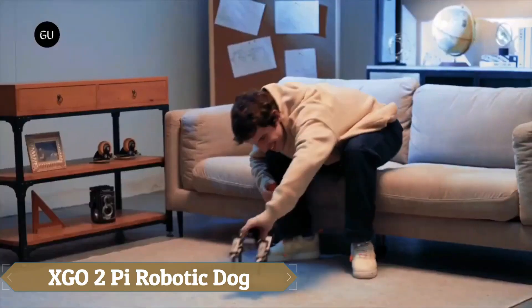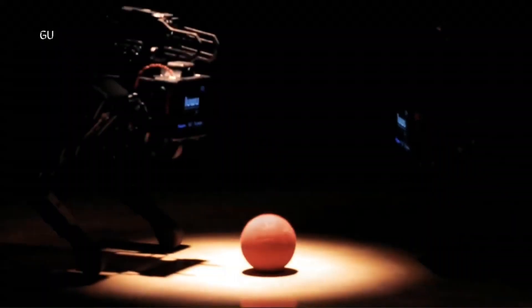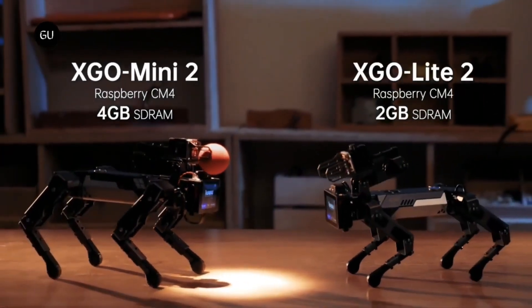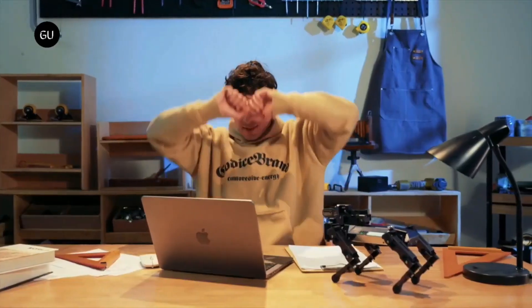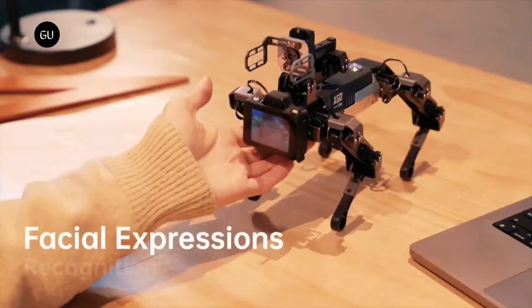The XO2 Pi is an innovative robotic dog powered by a Raspberry Pi CM4, marking it as the first desktop-level robotic canine with an arm, making it a standout piece for tech enthusiasts and a great addition to any tech collection. Designed to closely mimic a real dog, it features a 6IMU system for enhanced flexibility and 12 degrees of freedom for omnidirectional movement.